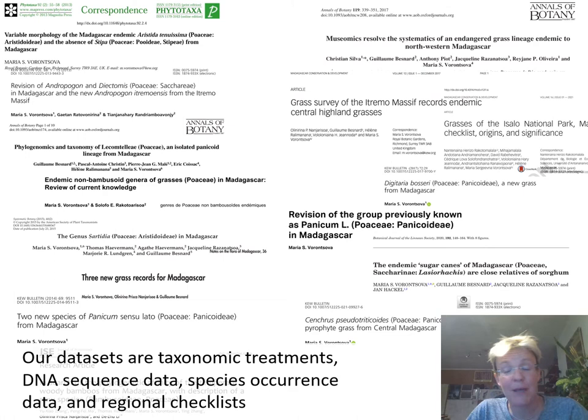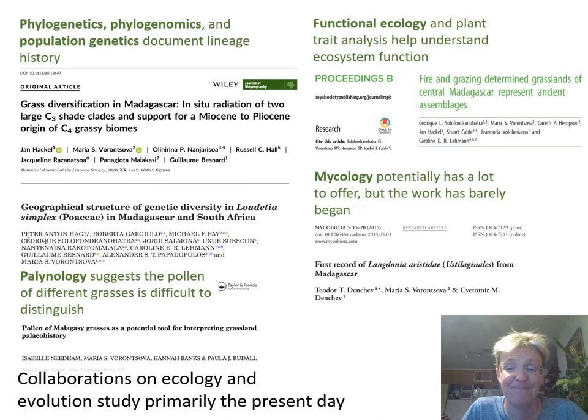A lot of this science is still done the same way people did it 200 years ago. We go out and collect anything that looks like a grass, keep specimens in herbarium collections, and compare them to each other and to all taxonomic literature. In Madagascar we have maybe up to 600 grass species, and in the world we have maybe 12,000 grasses with small distinguishing characteristics in their spikelets, so we use microscopes. It takes rather a long time.